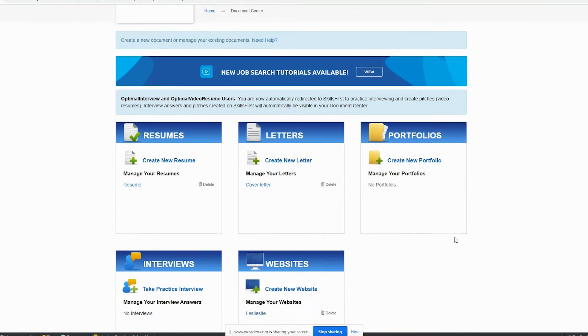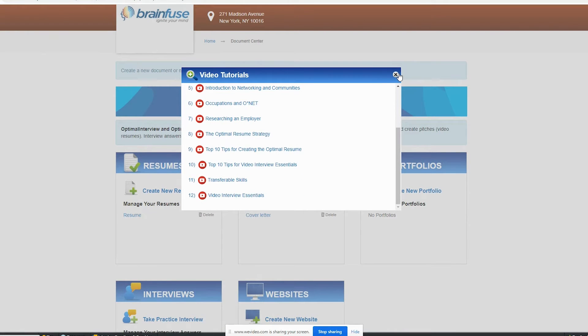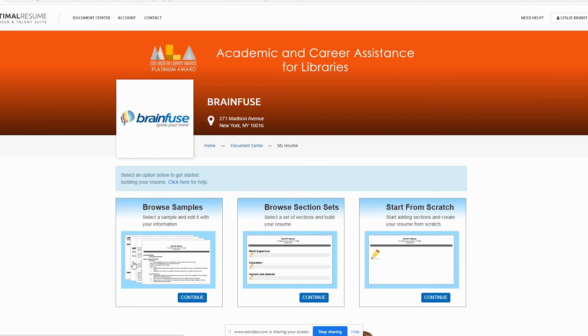Here you can see the different employment tools available, including some new job search tutorials. Let's take a look at the resume builder. You can start from scratch, use templates based on the job you're applying for, or edit samples to fit your experience. We're going to look for a sample — just select the field you're looking for and pick a template that fits your career goals.